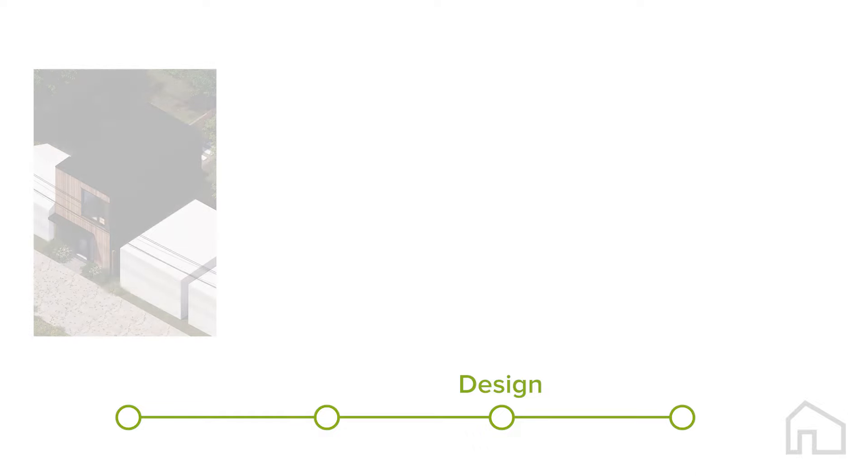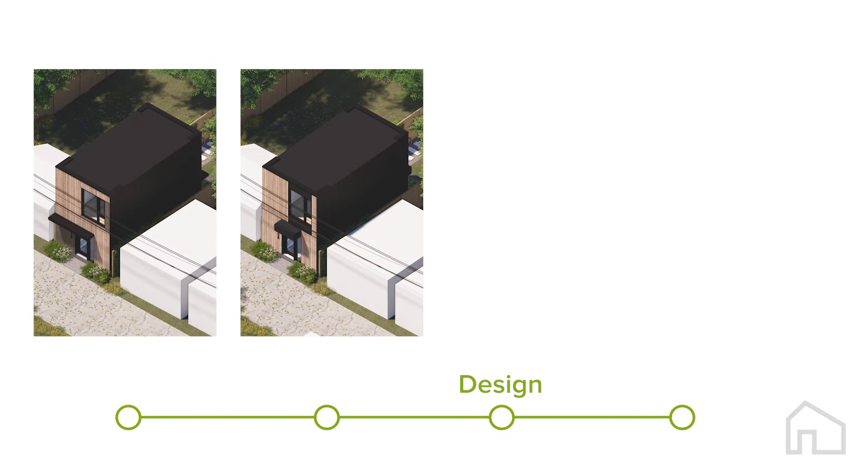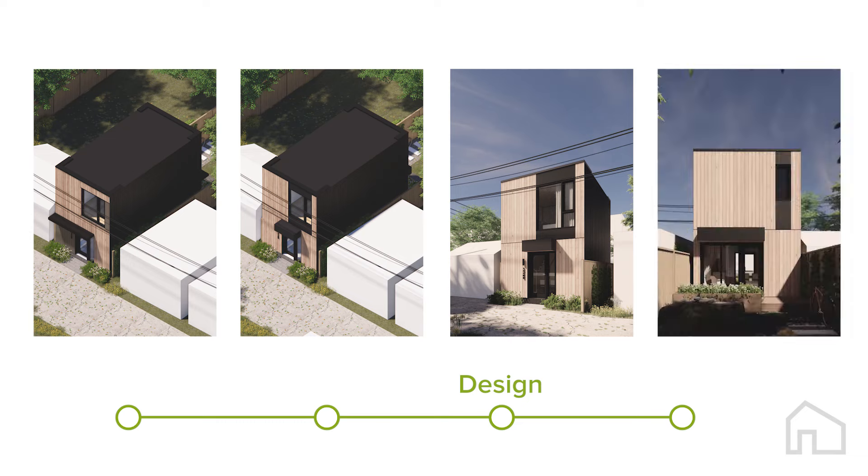Design. We work with you to select your preferred facade design, exterior claddings, interior finishes, and make fine adjustments to ensure your project is personalized.